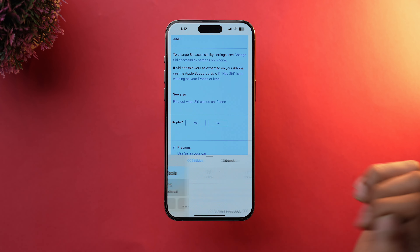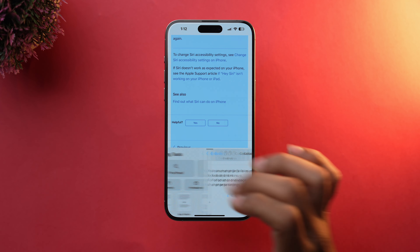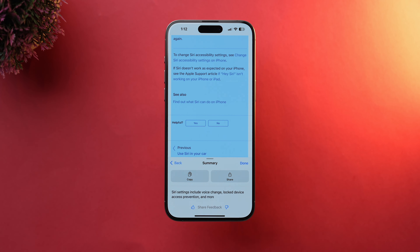Lastly, Safari is also getting a boost from AI. It will now be able to summarize articles and web pages, which is quite a nice feature.